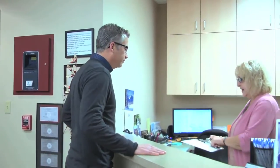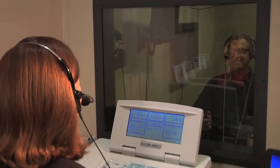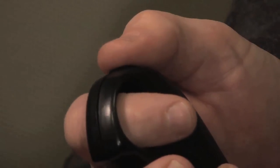A licensed doctor of audiology will perform a full examination of the overall health of your ears, inside and out. Testing is done in a sound-treated room and takes approximately 20 minutes.